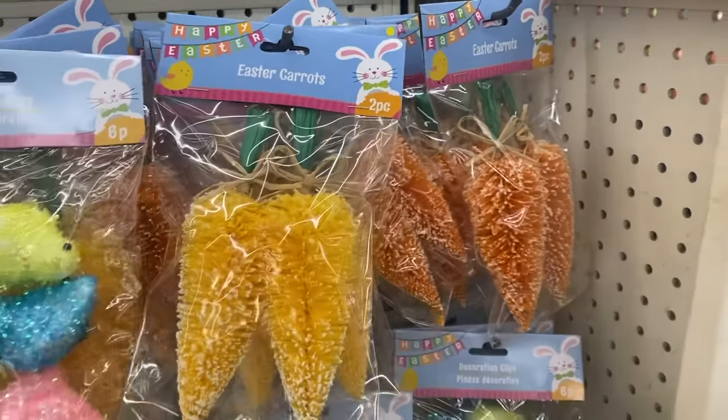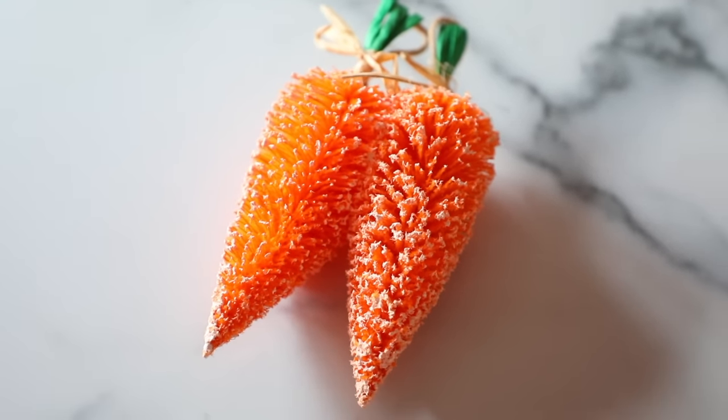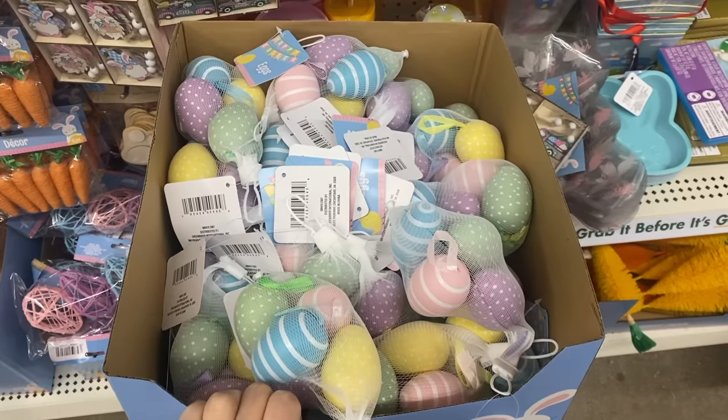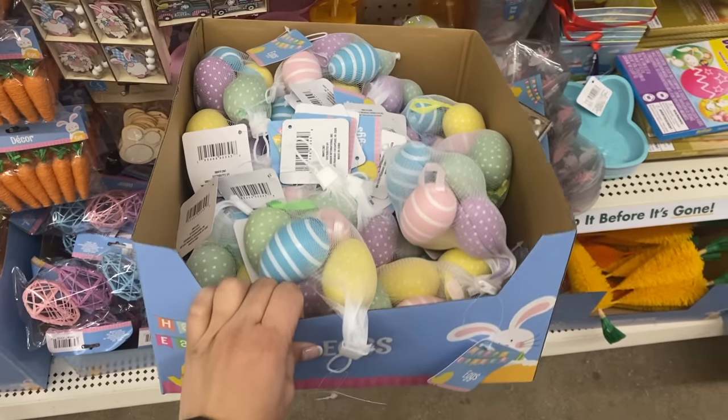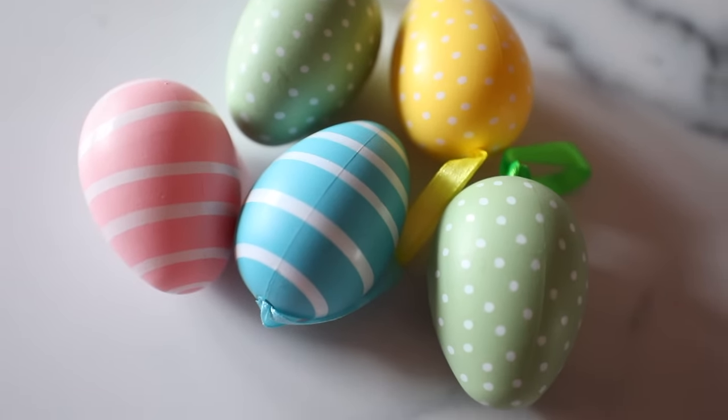The last $1.25 Easter items I have to share are these bottle brush carrots — two for $1.25 — which will work well in my Christmas tree and around the house, and then these eggs. What I like is that these are pastel eggs, because a lot of times the little fake eggs from Dollar Tree have glitter and are bright colors that don't really remind me of Easter. I'm happy these are pastel, and they have strings so I can hang them throughout my tree.